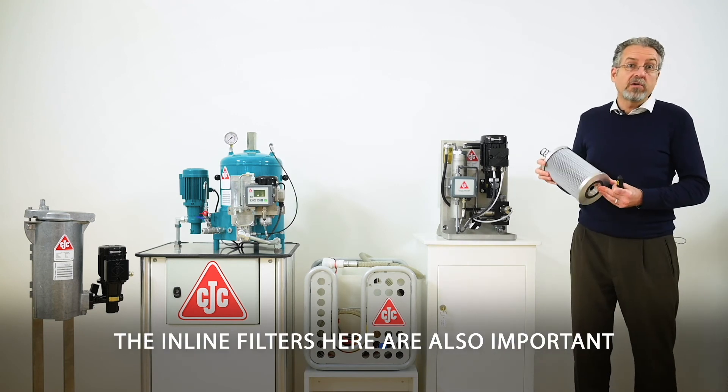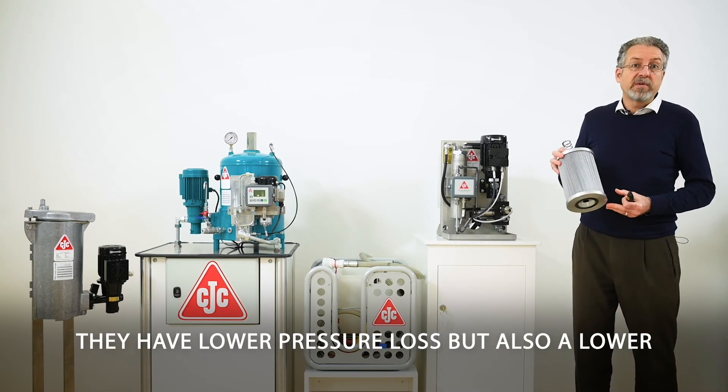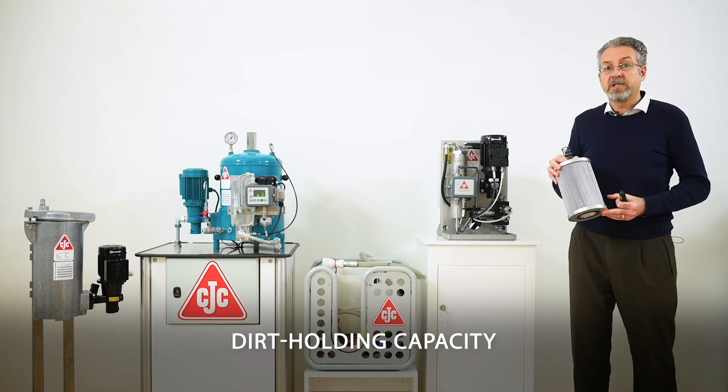The inline filters are also important. They have lower pressure loss, but they also have a lower dirt holding capacity.